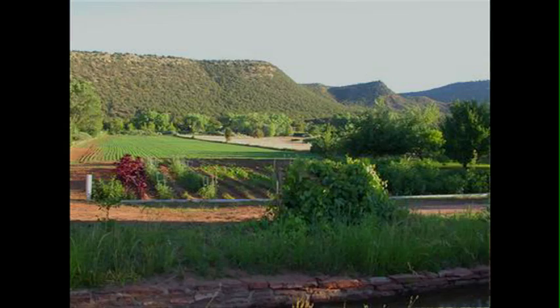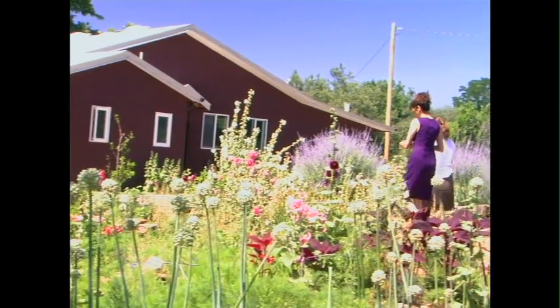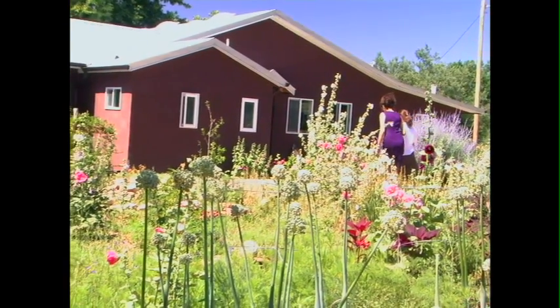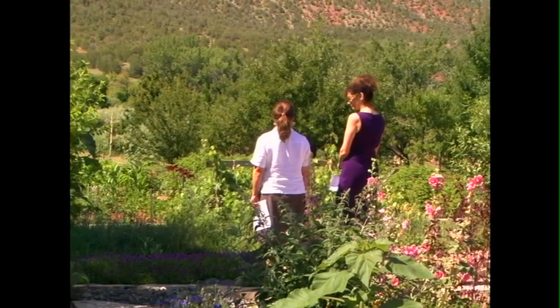How many acres is it? Five acres, and it's also on the Pecos River, which is farther down the property here. It also has an acequia, so there are lots of water rights, and as you can see, there are lots of flowers, and there's a vegetable garden and orchard in the back. And farther down here, we have a number of fruits and vegetables.